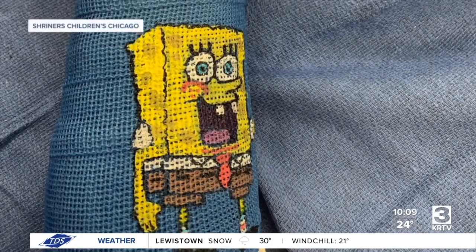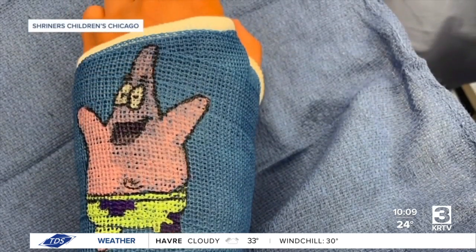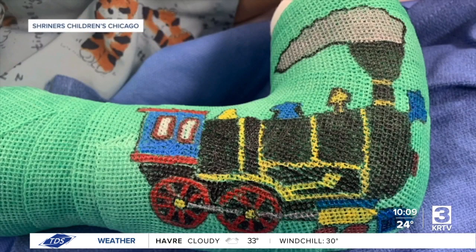Surgery is scary when you're the patient, and when you're a child and a lot of those decisions are being made for you, it's nice to have something in which they can be included so they can take back a little bit of control on that day. Popular TV characters, steam trains — you name it — Dr. Fishman has learned a lot and the designs have become more intricate over time.